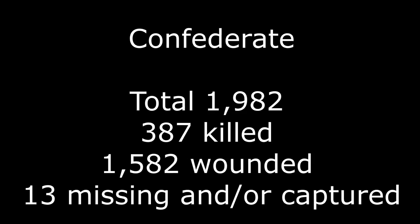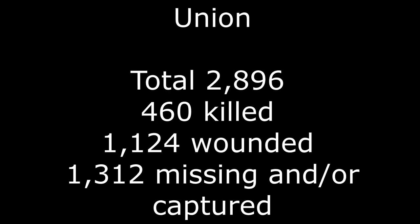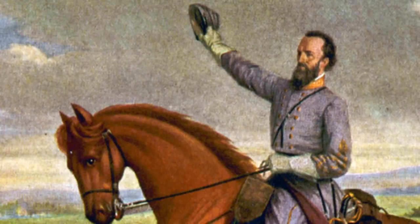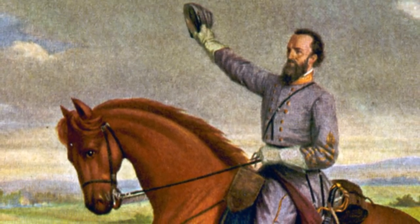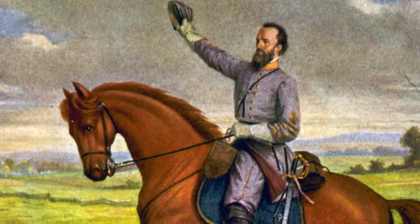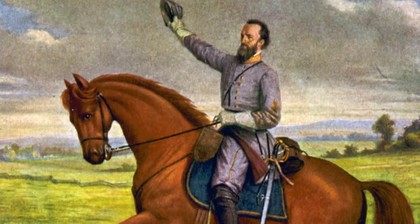By the end of the battle, Confederate casualties totaled 1,982, with 387 killed, 1,582 wounded, and 13 missing or captured. Union casualties totaled 2,896, with 460 killed, 1,124 wounded, and 1,312 missing or captured. This battle would stun both nations as to the amount of casualties, illustrate the need for more ambulances and surgeons, provide a military foundation for the Confederacy to live, and give the new nation a hero to look up to in the iconic Thomas 'Stonewall' Jackson.